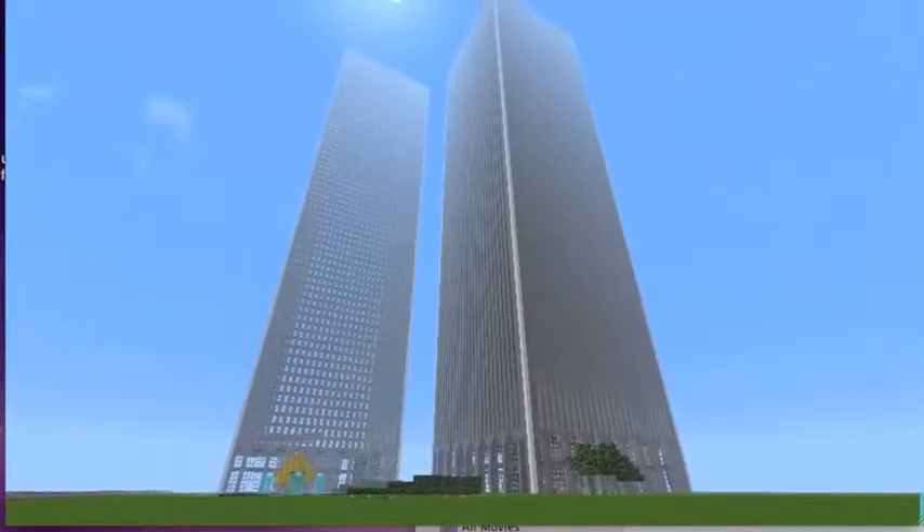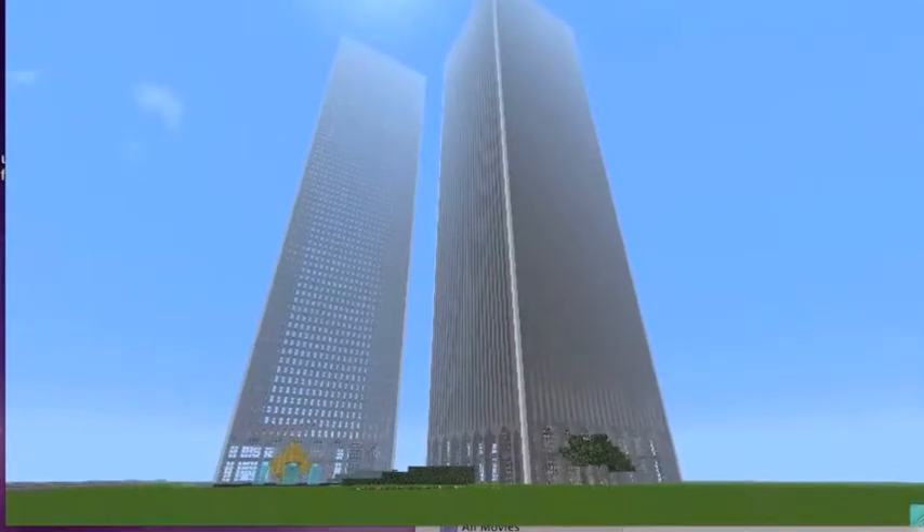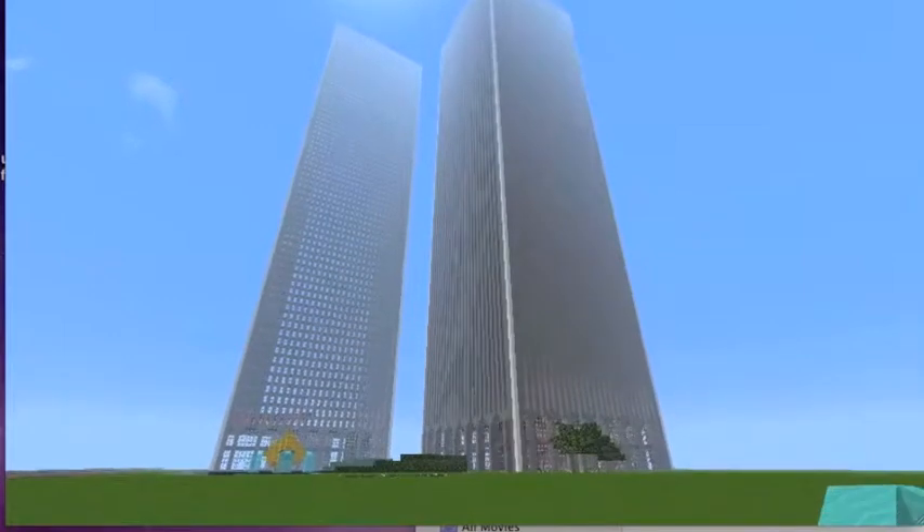Welcome to the World Trade Center, otherwise known as the Twin Towers. Here we'll be presenting both the interior and exterior of the building.